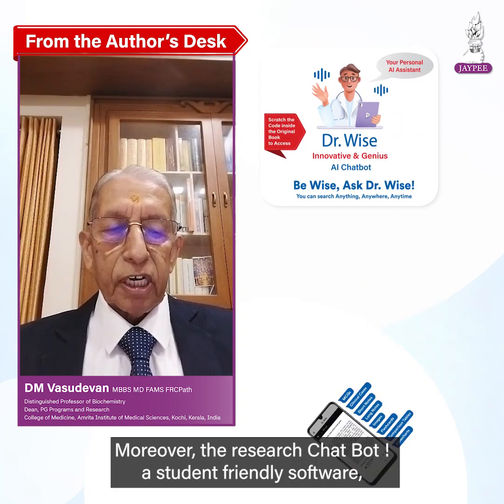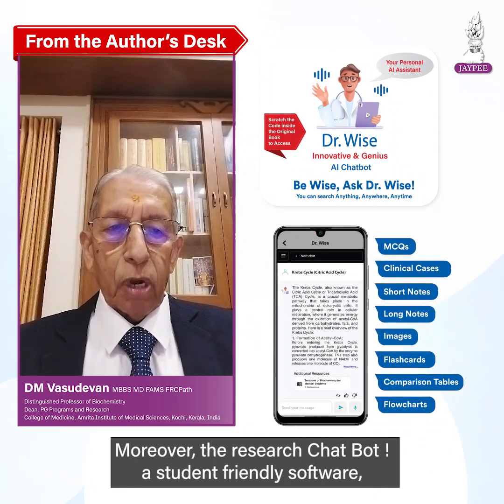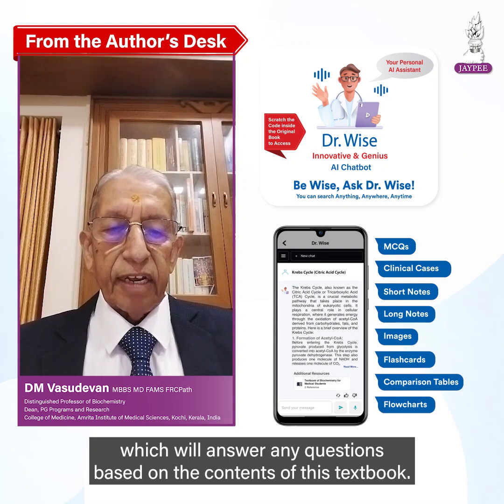Moreover, there is a chatbot, a student-friendly software, which will answer any questions based on the contents of this textbook.